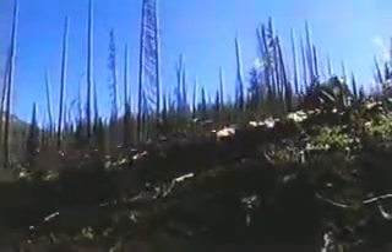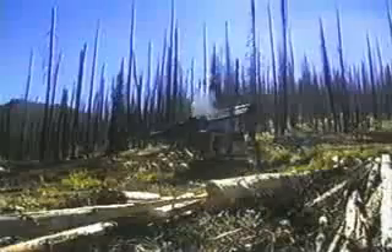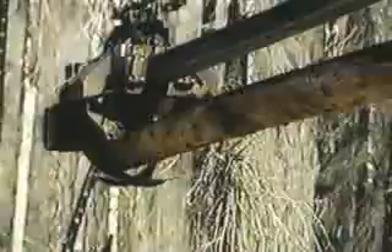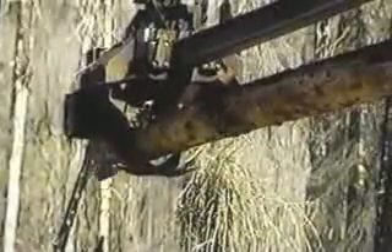A skidder hauls the felled trees to a processing area. Here, an awesome contraption called a delimmer strips the trees of their branches. Like a giant switchblade, a chainsaw emerges from the delimmer's arm, cutting the logs to a length so they can be loaded onto trucks.